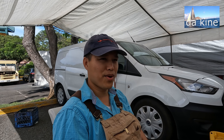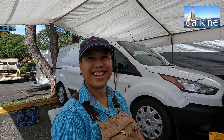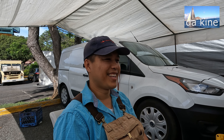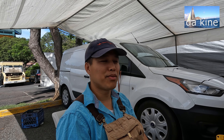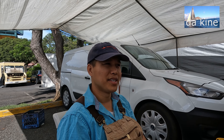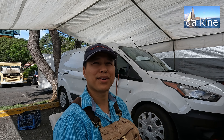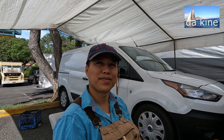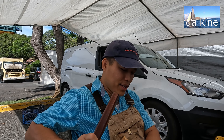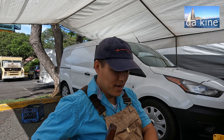So the big stuff attracts more local people. Do they get a better deal buying it here — same price as Waikiki? It's pretty much a similar price. But if they want to customize anything, just shoot me a message. Oh, you can customize it also? Yeah, customize.